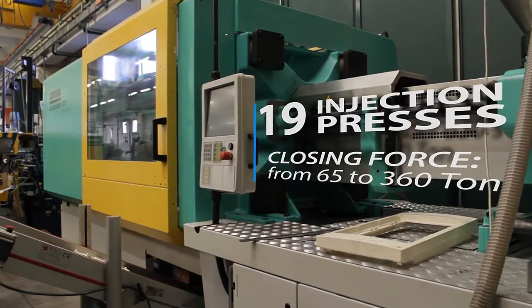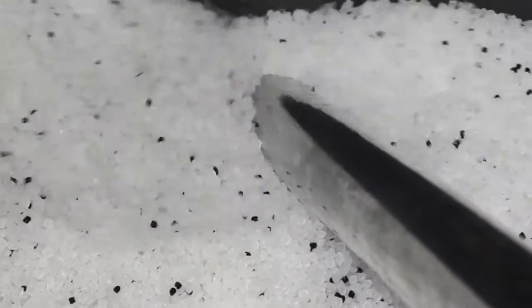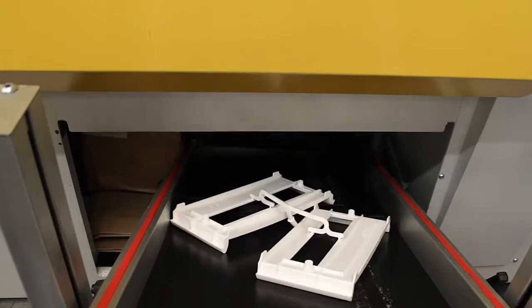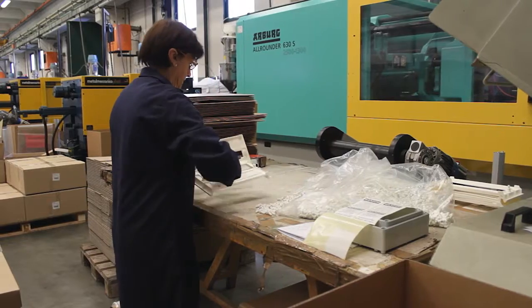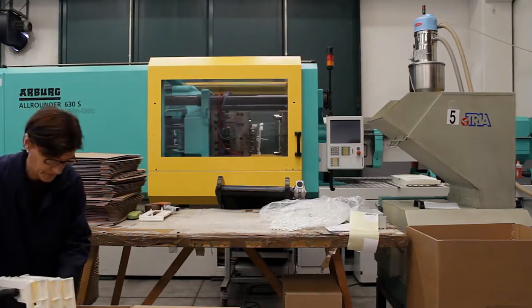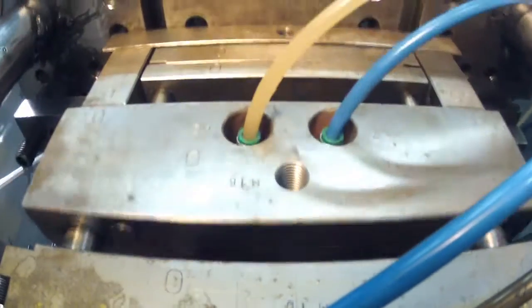The injection moulding department uses presses and cutting edge technological equipment. The machinery room is equipped with temperature control, refrigerators, nozzle check control units up to 16 zones, and manipulators for automation. Our 19 presses have a press power from 65 to 360 tonnes.